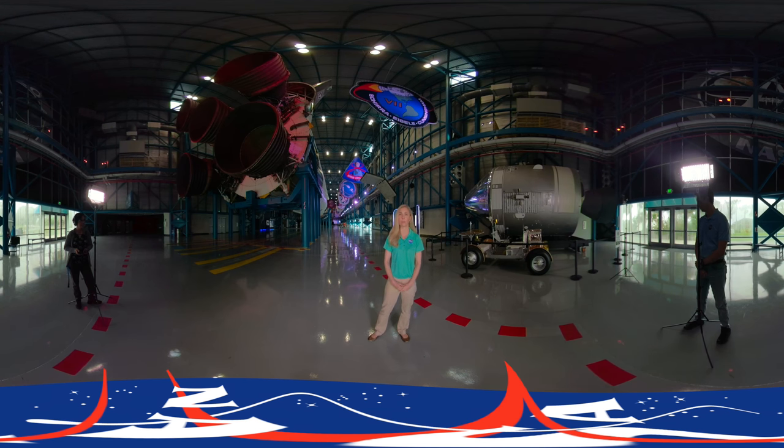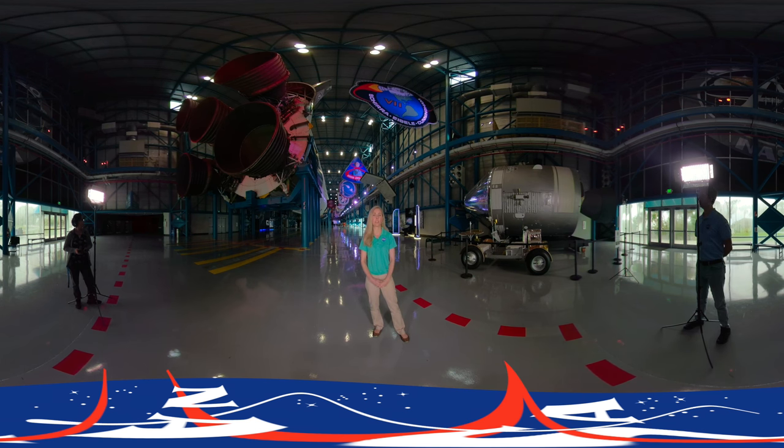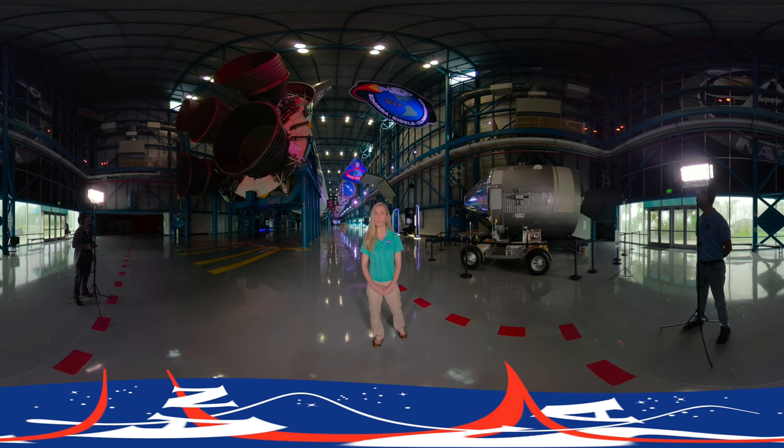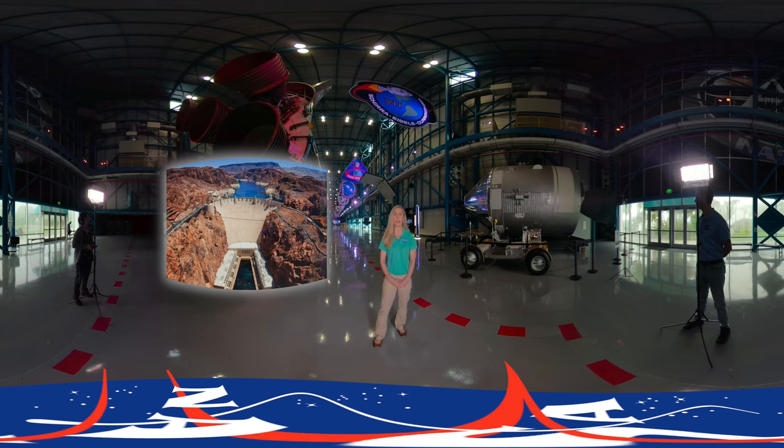Every astronaut that stepped foot on the Moon launched atop a Saturn V rocket like the one you see behind me. This Saturn V is only one of three remaining Saturn V rockets in the United States. The Saturn V is divided into three stages. Five F1 engines consumed 534,000 gallons of fuel in 168 seconds to propel the rocket. By the time the rocket was 40 miles in the air, it was traveling at an incredible 5,000 miles per hour. The rocket produced 7.6 million pounds of thrust — that's more than 85 Hoover Dams.